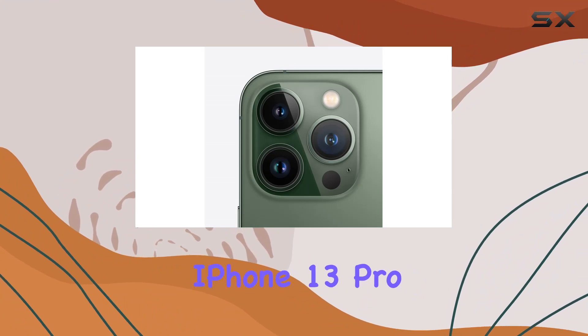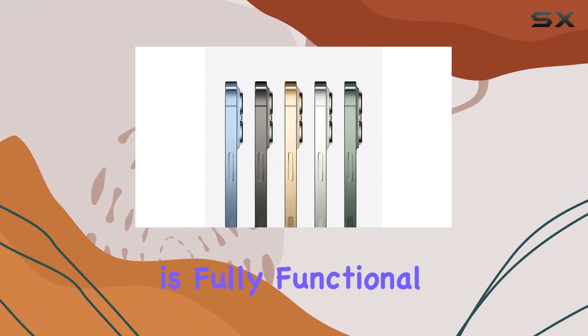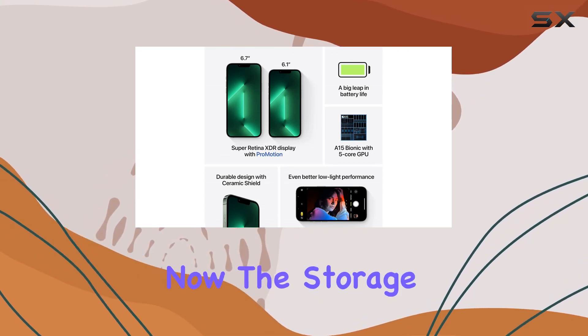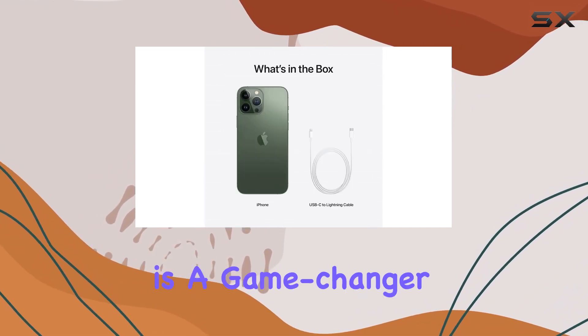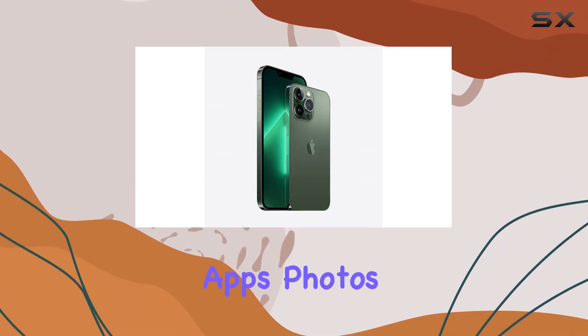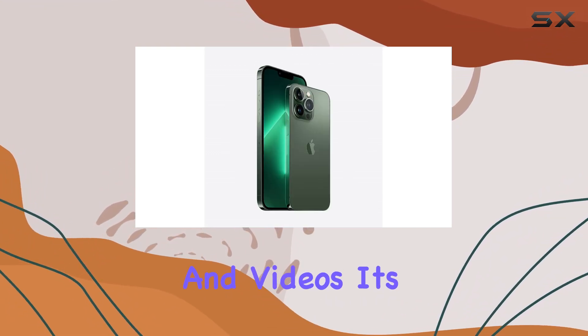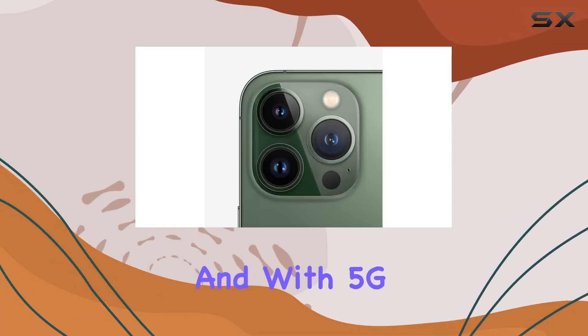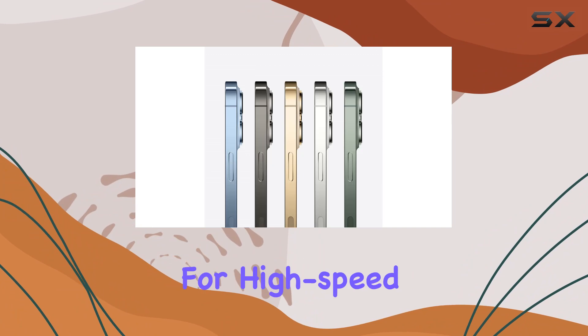The renewed iPhone 13 Pro Max not only looks good but is fully functional, having passed a rigorous diagnostic test for that like-new experience. The storage capacity here is a game-changer at 1TB, providing ample space for all your apps, photos, and videos. It's a beast when it comes to handling the latest iOS 15, and with 5G capability, you're future-proofed for high-speed connectivity.